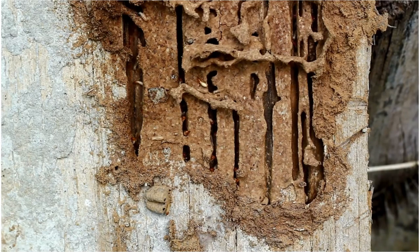This report is essential for understanding any termite issues before buying a property. Feel free to contact me with any questions.